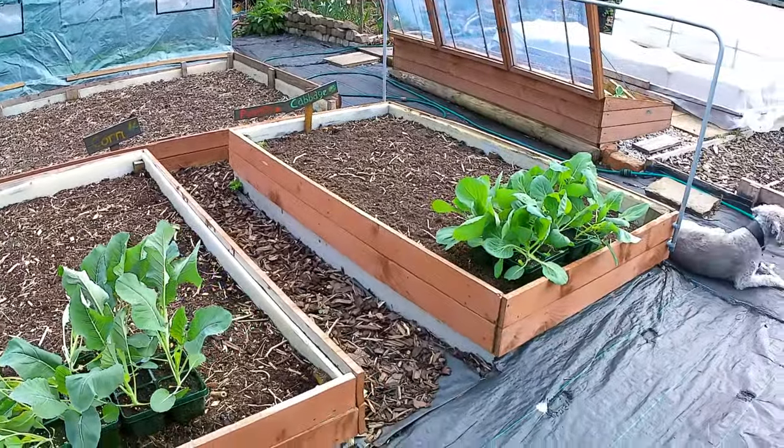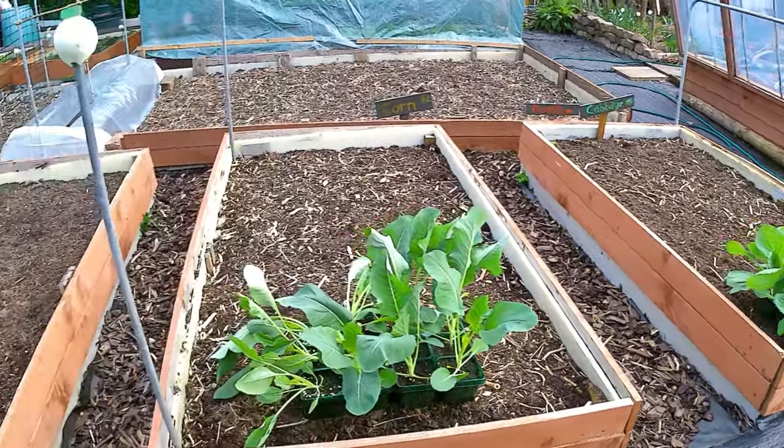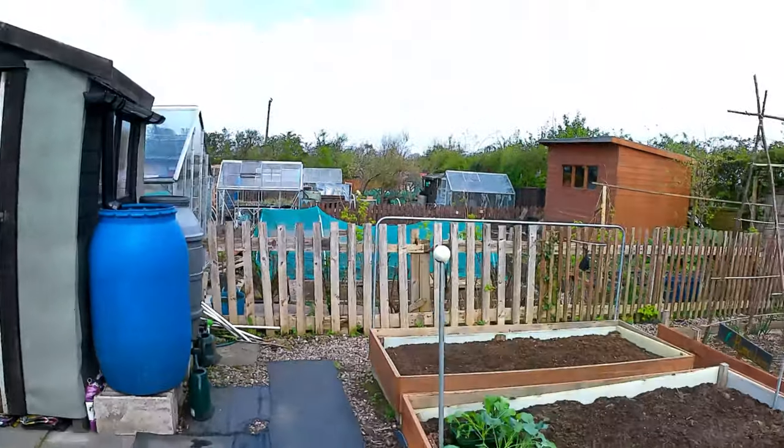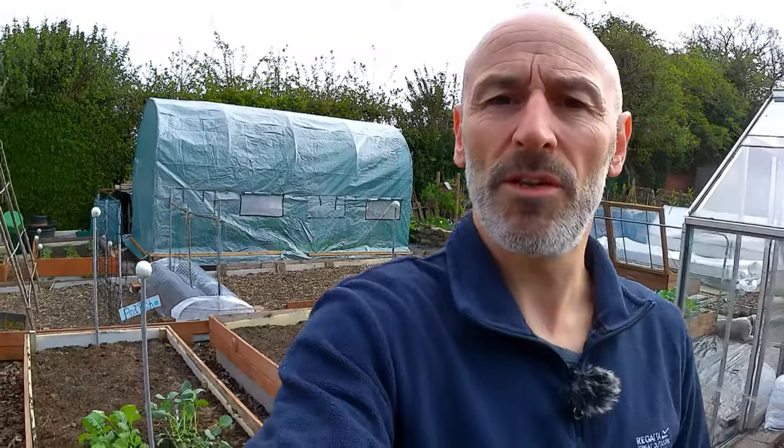As I said, I'll start getting all of these brassica beds filled and the plot will really come alive. I'll get cracking on that and hopefully when you come back those beds will look great - see you in a minute.